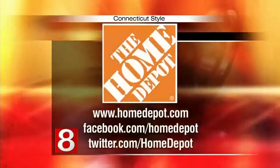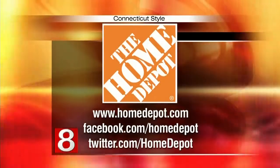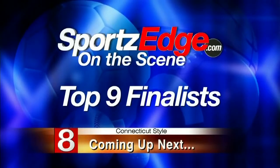For more information, visit homedepot.com. You can also find them on Facebook and Twitter. Thanks so much for joining us. Coming up next, we'll meet Terrence White, a Sports Edge on the Scene host and top nine finalist, when Connecticut Style returns.